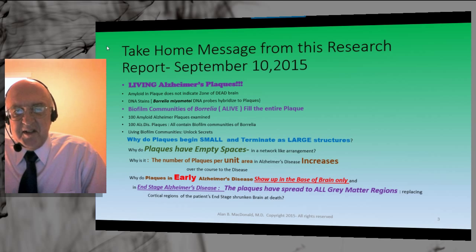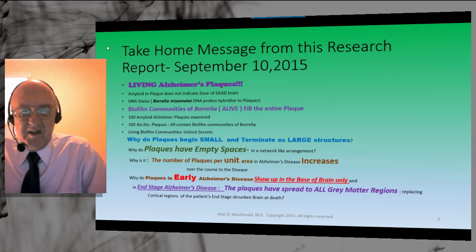Borrelia is present in biofilm form in all 100 plaques studied. Living biofilm communities unlock many secrets about the biology and the life history of Alzheimer plaques. Why do plaques begin as small entities and terminate as large structures? Why do plaques have empty spaces? That has been established in many reconstructions of Alzheimer plaques stained with amyloid. Why are the empty spaces in a network-like arrangement? Why do they interconnect? The number of plaques per unit area in Alzheimer's disease increases over time as the disease advances from early to death.